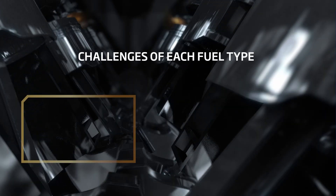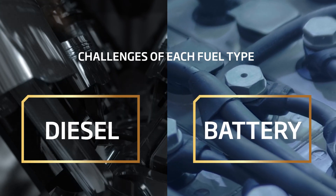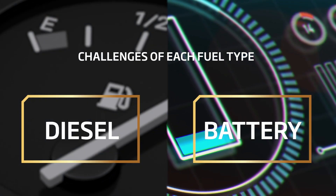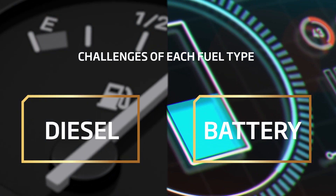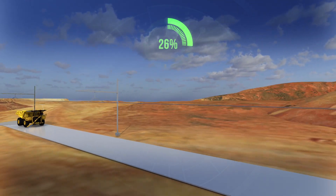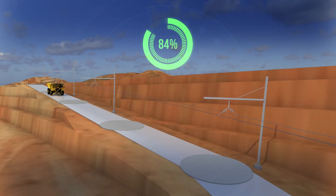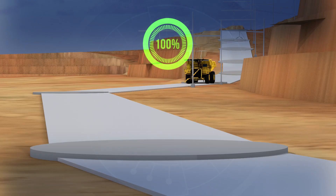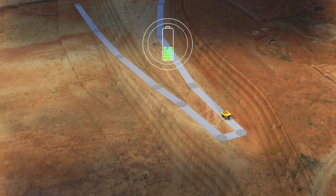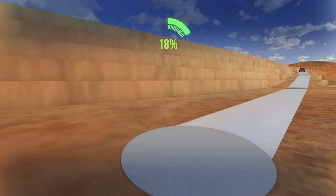Diesel has been a really effective energy source for a very long time, and batteries don't have the same energy density currently provided by diesel. Our evaluation needed to ensure that any swap to electric vehicles would not disrupt the haul cycle with recharging events, providing sufficient battery life for a full haul cycle without recharging, even during system downtimes. Additionally, we had to consider the physical limitations of installing a trolley system that would accommodate various mine layouts and truck types.